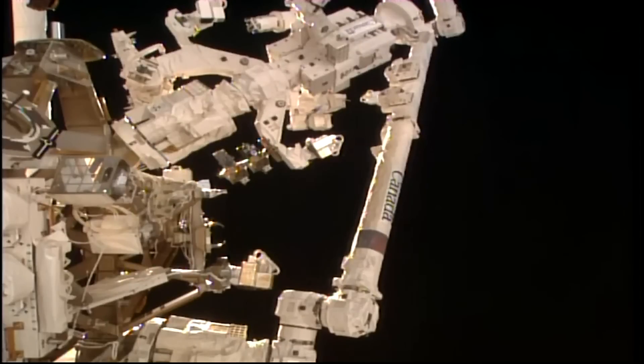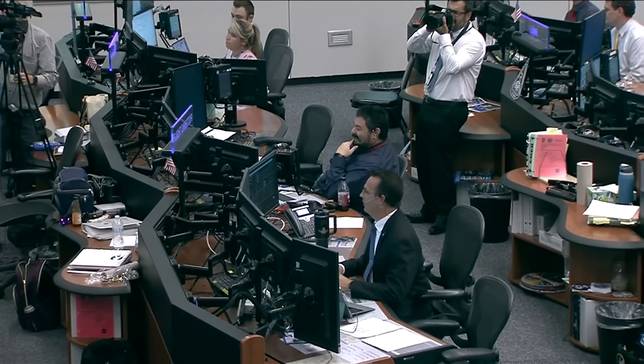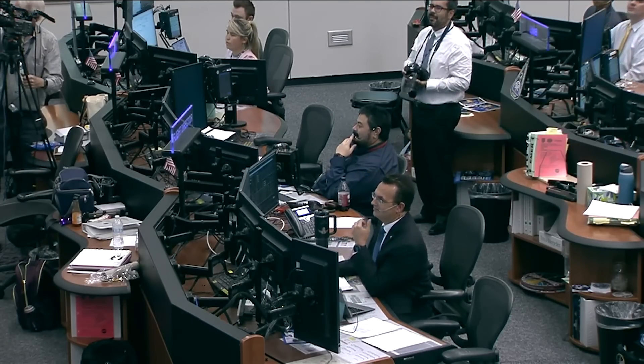Here in Mission Control Houston, the team will continue to monitor the departure of Dragon as it exits the approach ellipsoid. That approach ellipsoid is a two-by-two-by-four-kilometer sphere that monitors arriving and departing spacecraft.